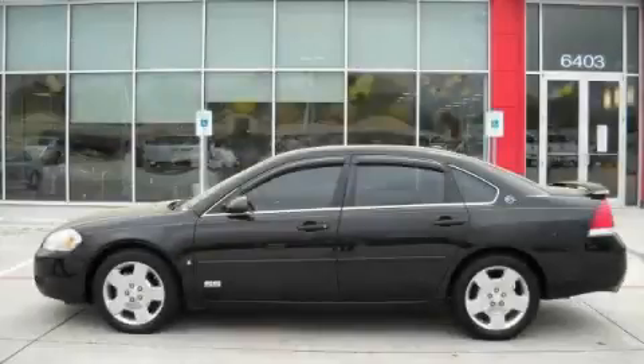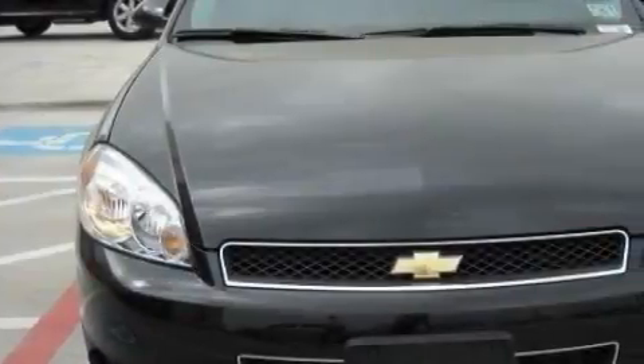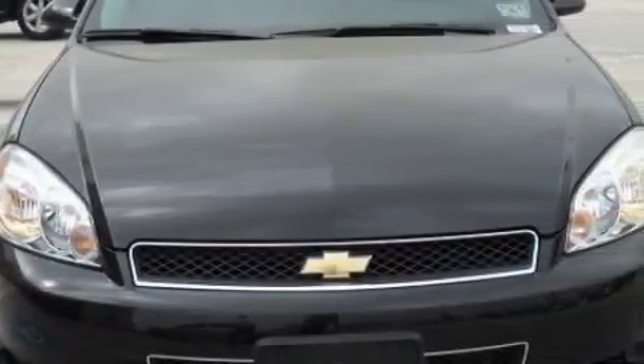This is a 2006 Chevrolet Impala. The solid eight-cylinder engine connected to an automatic transmission provides fuel efficiency with enough power to zip around town.